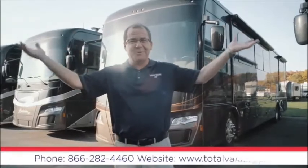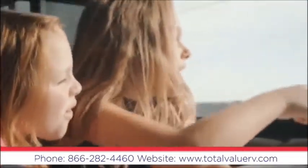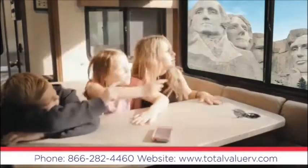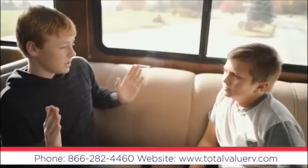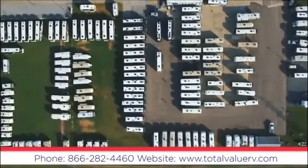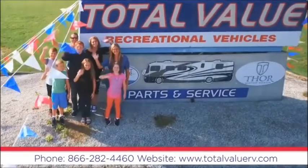Welcome to Total Value RV. RVing is the perfect way to explore this great country of ours and reconnect with family through what I like to call heads-up moments. These moments start at Total Value RV. Total Value RV is Indiana's number one motorhome dealer. We have a huge selection of units for every budget with no hidden fees. Come in and find out why it's better when you buy them where they're built. Total Value RV, County Road 4 in Elkhart, just off exit 92 — come in as strangers and leave as friends.